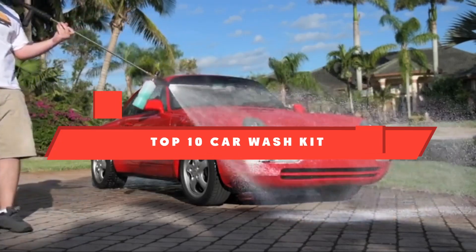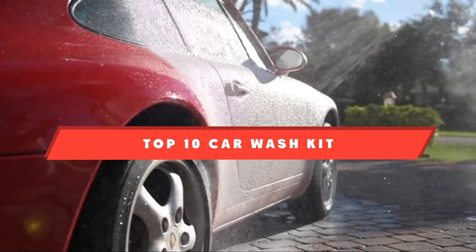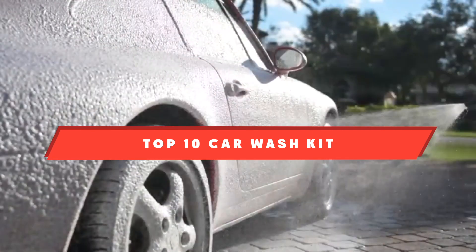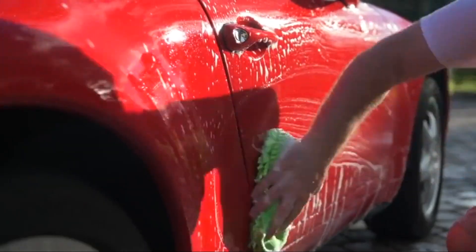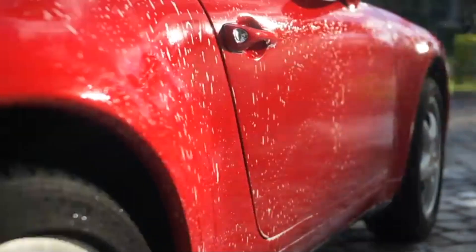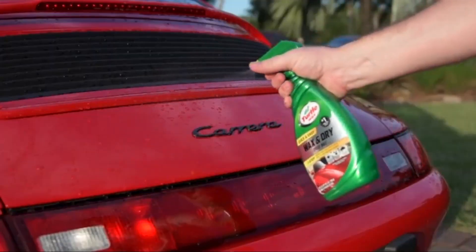If you're looking for the best car wash kit, here's a list you must see. We made this list based on our personal preference and sorted it based on their features, prices, quality, durability, and reputation of the manufacturers and customer feedback. We've also included options for every type of customer. So let's get started.